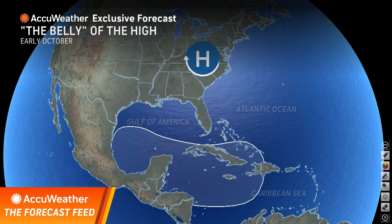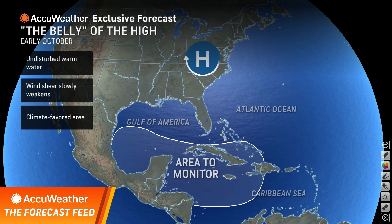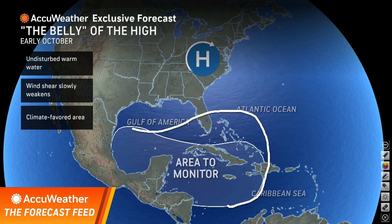As we go forward, this is going to be the area of the watch. We keep harping on this, and we're concerned — homegrown development in the Caribbean, the Gulf, and I'd even add the southwest Atlantic. Let's keep an eye on that. And that's our message in the feed today.